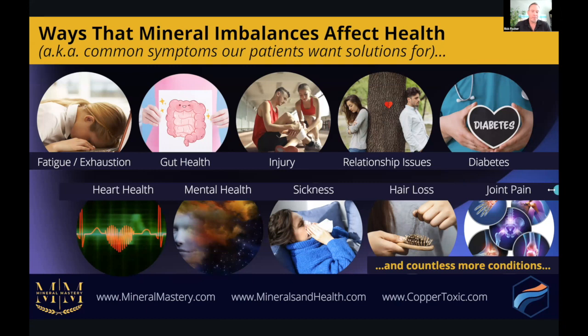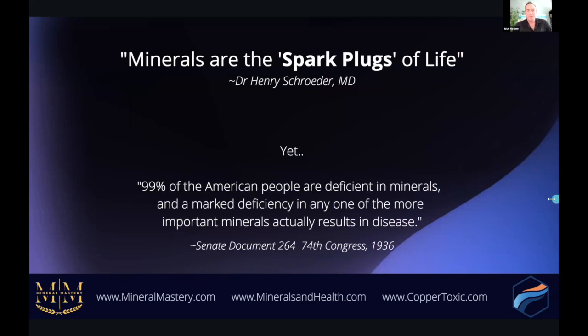It's very important to understand the connections to mineral imbalances and to be able to address them. Minerals are the spark plugs of life — without minerals, life itself would not exist. And yet 99% of the American people, and frankly the world, are deficient in minerals, and a marked deficiency in any one of the more important minerals results in disease.